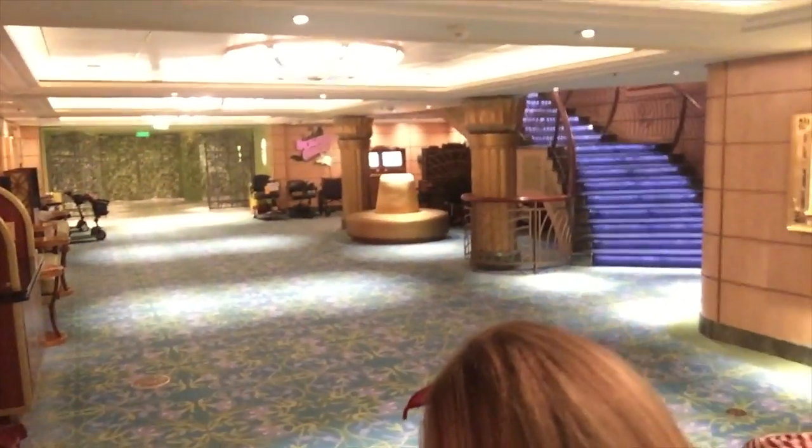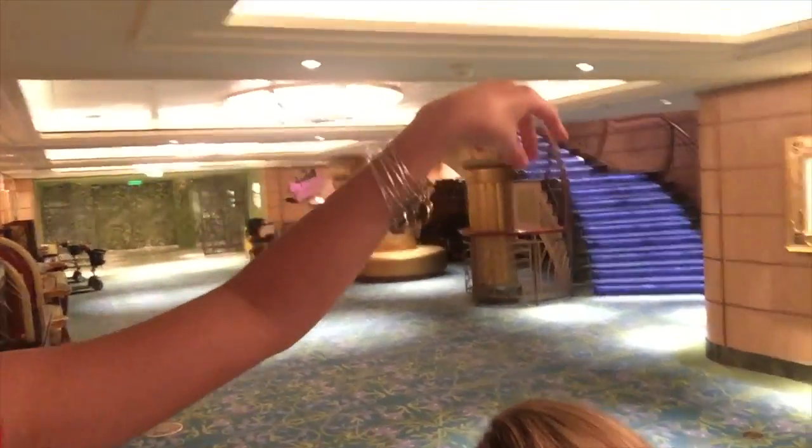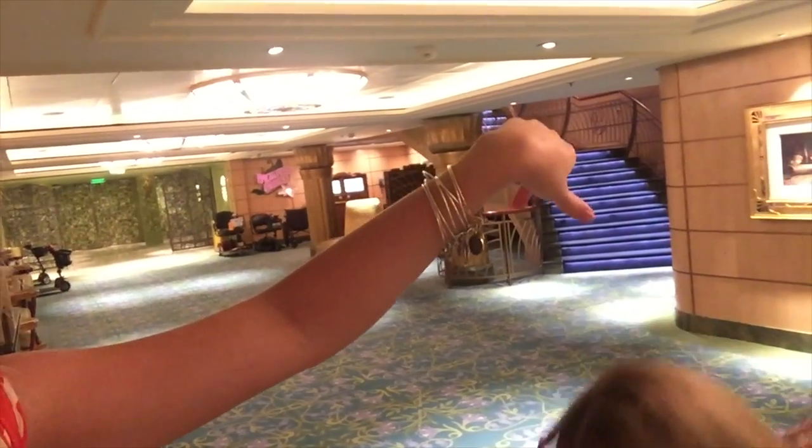We're doing a bathroom tour, and we're starting on deck two, right across from Enchanted Garden, and then stairs to come down. Moving on. Let's go in. Women. All right, let's see what's in the women's room. Pull it. I've got to remember to pull that door if you ever come in here.